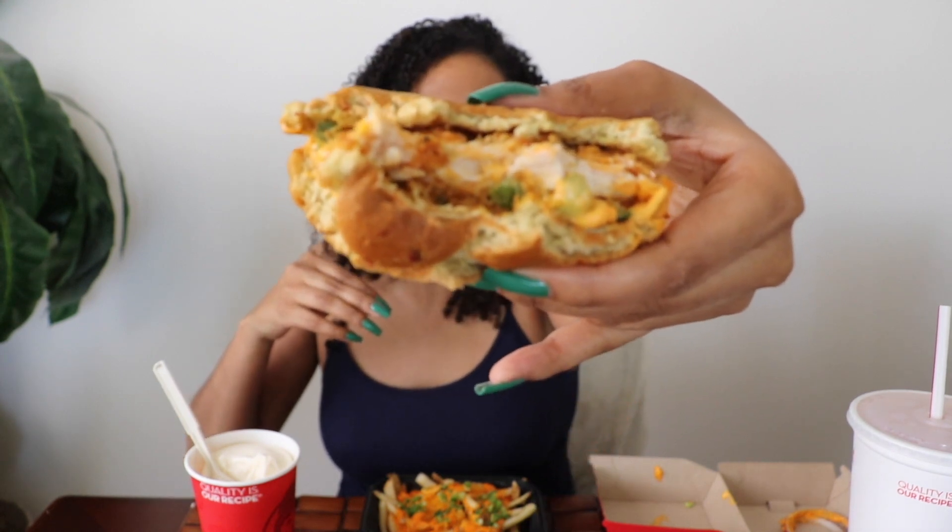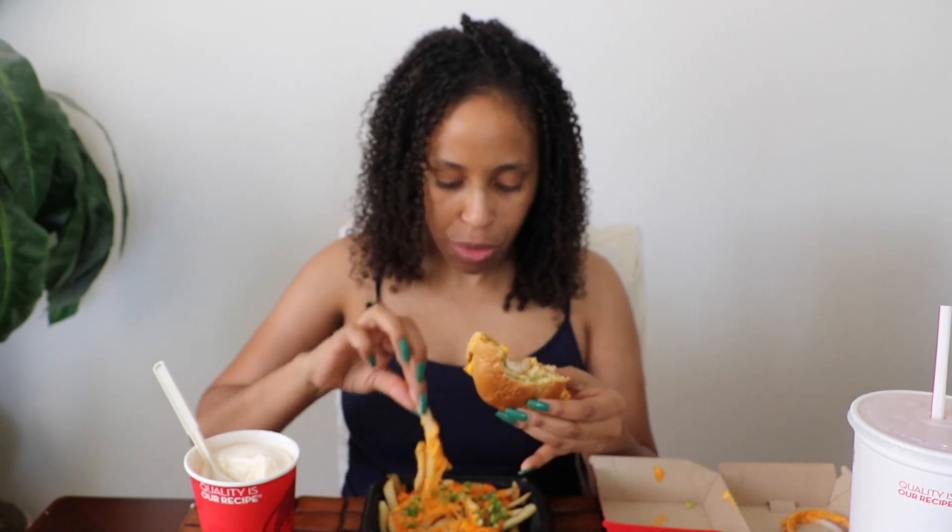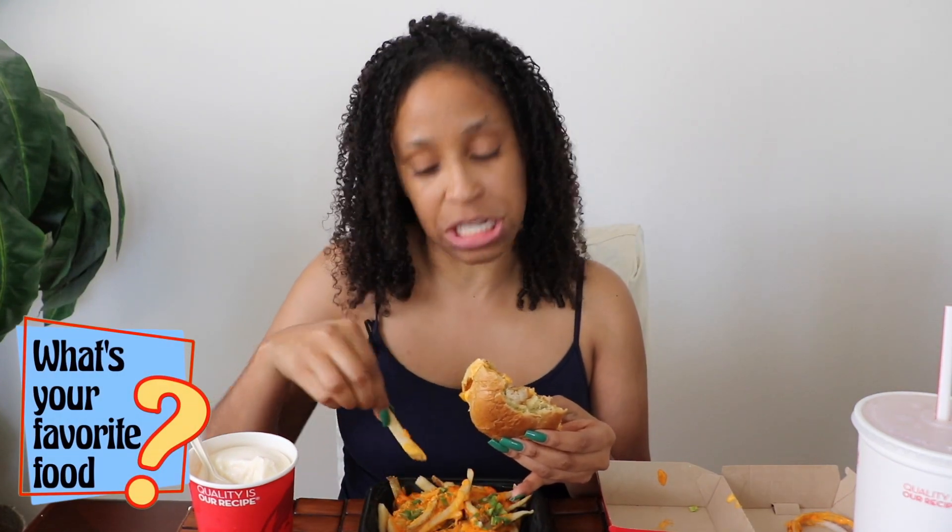I do regret not getting the Baconator. So, what's your favorite thing to order at Wendy's? I usually stick to their value menu — I'll get their Junior Bacon Cheeseburger or something, and a small fry and a kid-sized Frosty. And that vanilla Frosty really helps with the heat of the peppers.